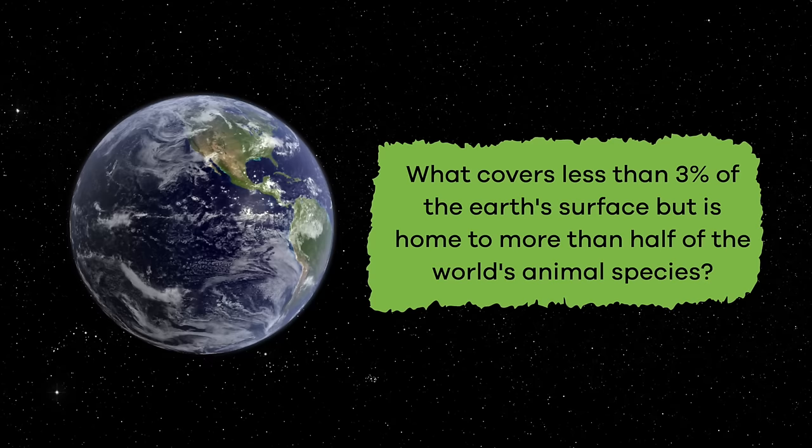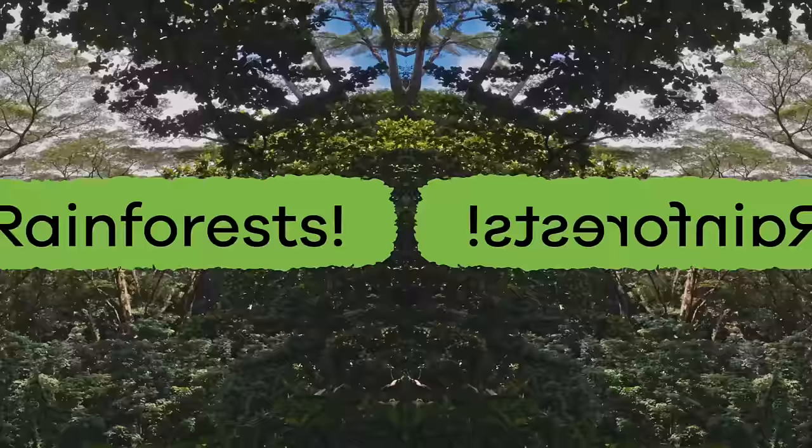Rainforests for Kids. What covers less than 3% of the Earth's surface, but is home to more than half of the world's animal species? Rainforests!